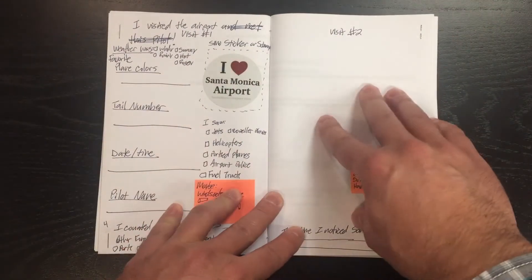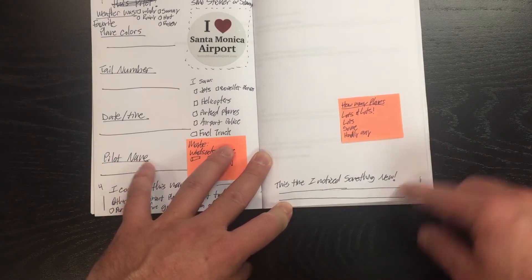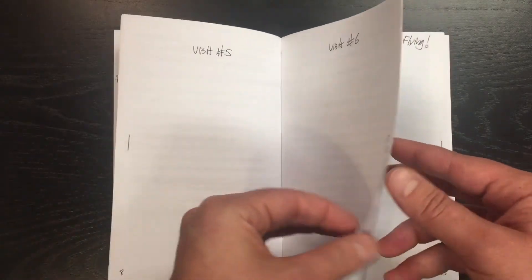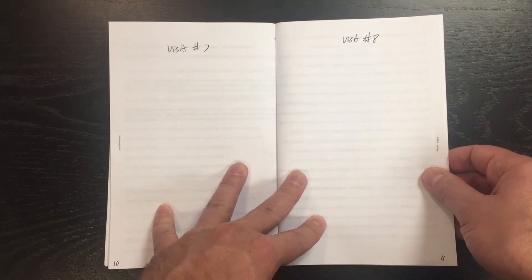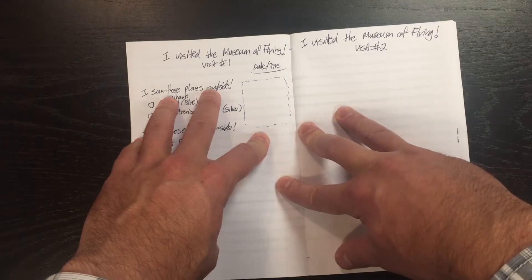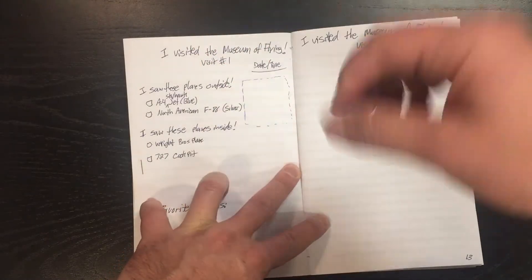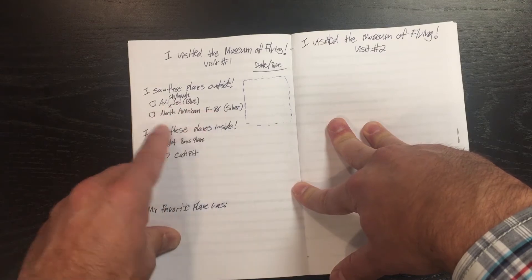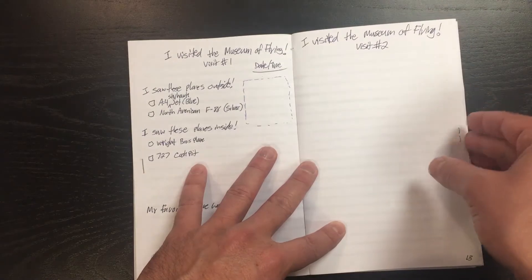This will repeat for Visit number two, and down here it'll say, this time I noticed something new — something for your kids to notice. We're going to have eight visits in this logbook. This is a chance to log your visits, get your kids excited to come back, learning. That's enough for some of you for a couple months, some of you for two years. And then we're working with the Museum of Flying. I visited the Museum of Flying — Visit number one. This is a place for a stamp or a sticker, and when you visit they'll stamp your passport. I saw these planes outside — the blue A4 Skyhawk — and I saw these planes inside. There's enough for another visit to the museum, which is exciting.